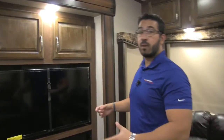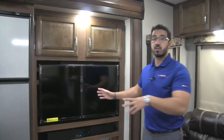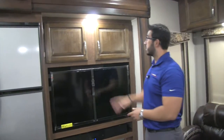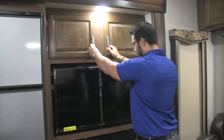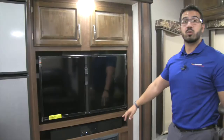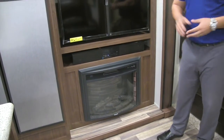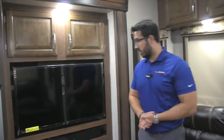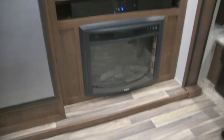Moving into the main living area, this is the entertainment center with a 40-inch TV on a swing-arm mount, so you can turn it toward the couch or toward the kitchen. There's good storage up top, a DVD player, and underneath is a sound bar that controls the outside speakers — it's Bluetooth capable with different speaker zones so you can control whether you're using the sound bar or the outside speakers. Below that is the fireplace, which is not only aesthetically pleasing but functional: you can turn it on to take the chill off without running your propane heat — it's essentially a large electric space heater.